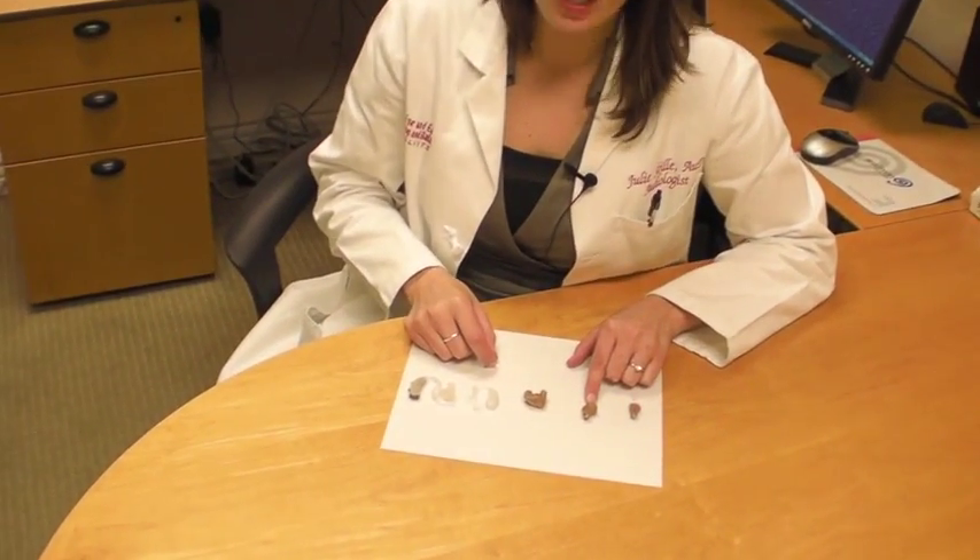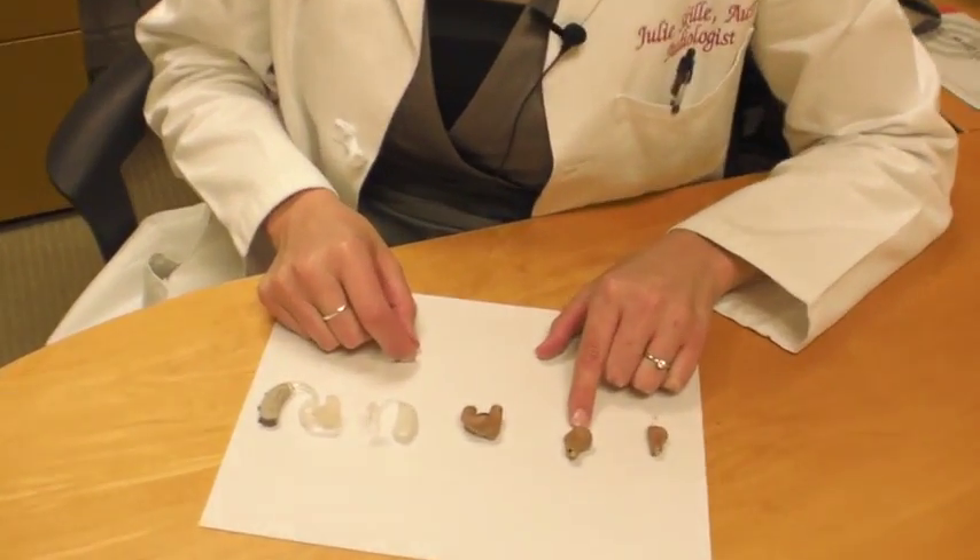Next is a style called an ITC, or In the Canal. It's slightly bigger than the other one, and it sits in your ear like this. Given that it's a little bigger, we're able to put different functions on there, like a volume control wheel or a program button. Also, being a little bit bigger, we can put two microphones on there, which help us in background noise.